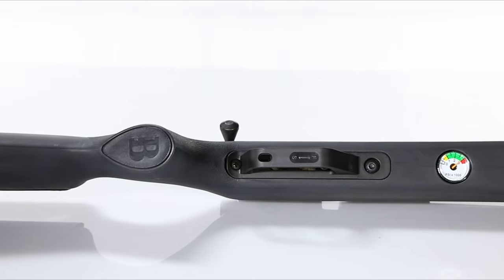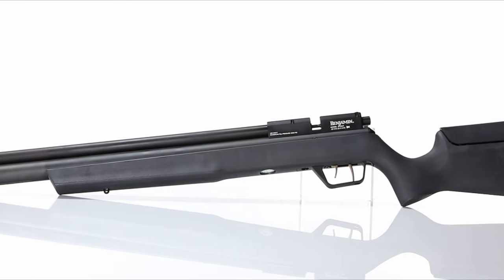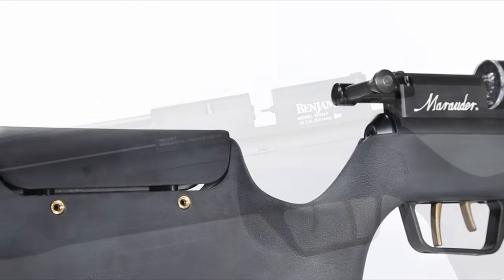From aftermarket regulators to personal tweaks, it's perfect for shooters who want to fine-tune their setup. For anyone seeking a versatile, mid-priced hunting rifle, the Benjamin Marauder is a must-consider option.